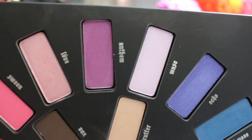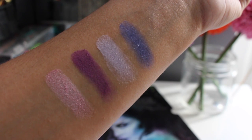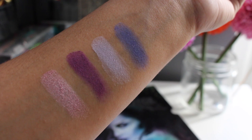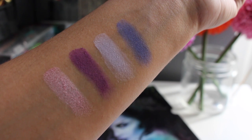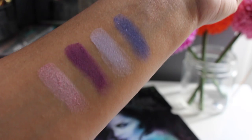The first shades we're looking at are Love, Anthem, Muse, and Echo. Love is a great shimmery light pink. Anthem is a beautiful matte purple. Muse is kind of a pastel purple — pretty matte with a little bit of sheen to it. Echo is a great cooler-toned purple with some glitter running through it.